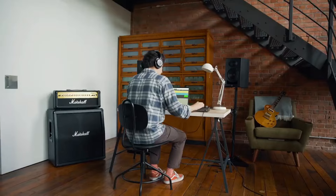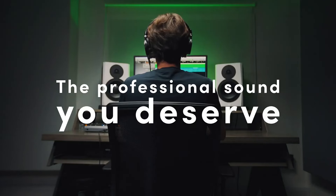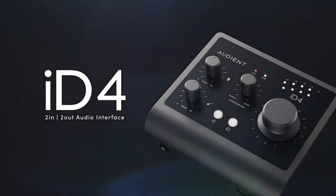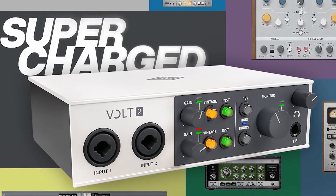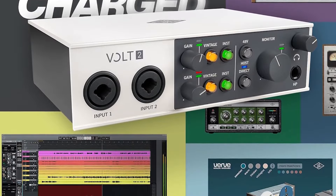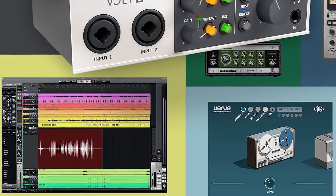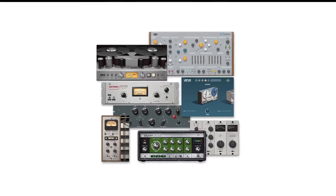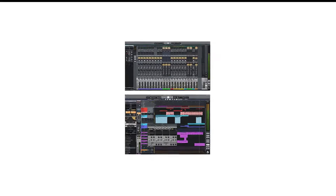However, we sometimes wish for more inputs to accommodate additional recording equipment during larger sessions. Despite this, we must recognize the interface's robust sound quality. The preamps are a cut above — clean, detailed, and accurate to the source. It's a constant in our audio toolkit, connecting effortlessly to our gear at home or on the road.